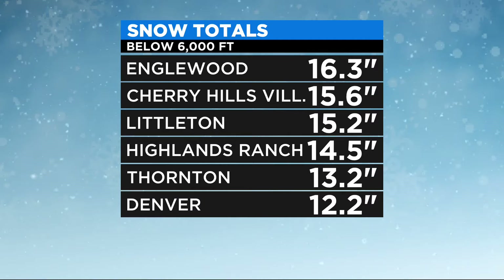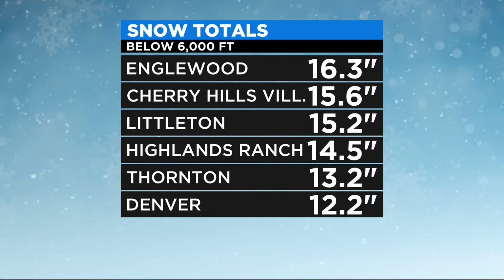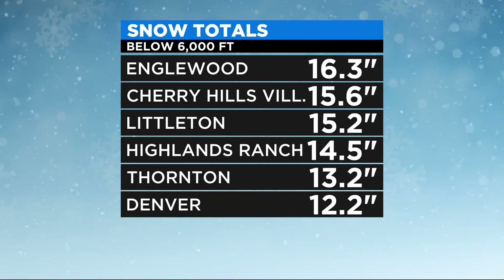Want to take a look at just how much snow piled up. Englewood takes the crown with more than 16 inches. Cherry Hills Village, Littleton, Highlands Ranch, Thornton, and Denver all getting numbers above a foot as well.